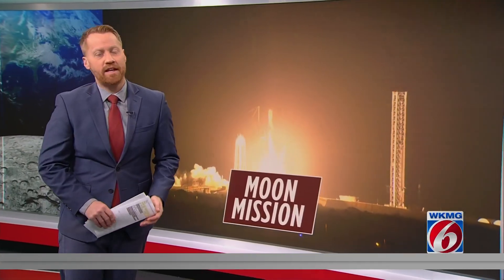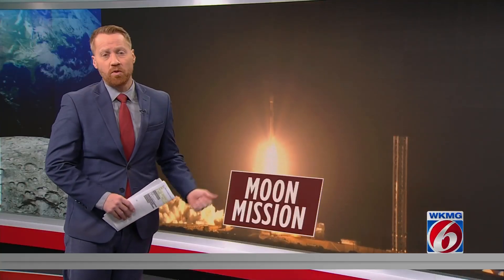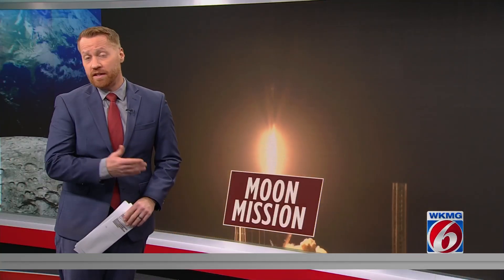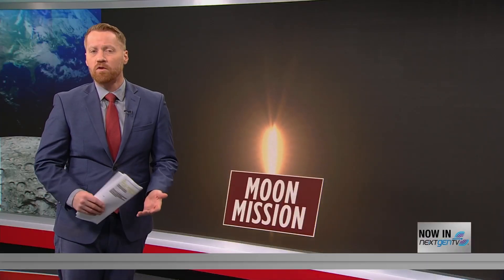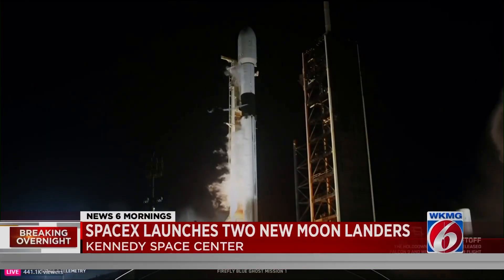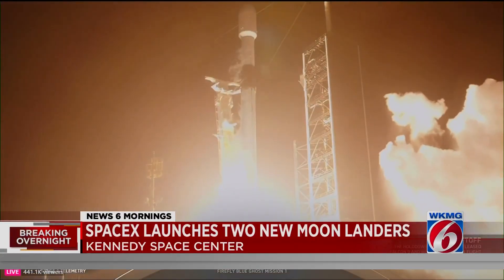SpaceX and NASA indicated there were no problems with the launch, and the landers deployed on separate paths to the moon. This is a big mission as it includes experiments that will help with safety for future crewed missions to the lunar surface. Here's another look at the Falcon 9 rocket as it lifted off overnight from Kennedy Space Center.